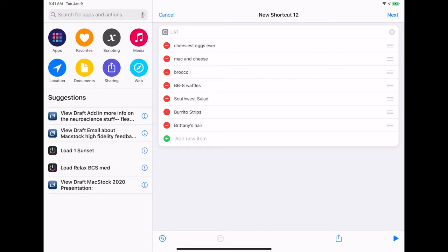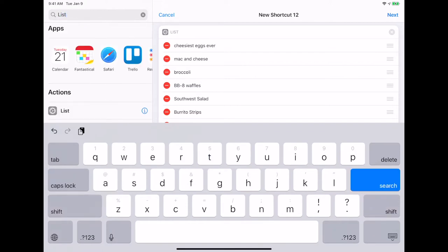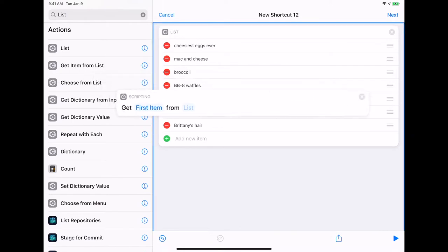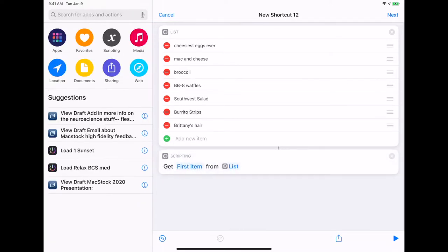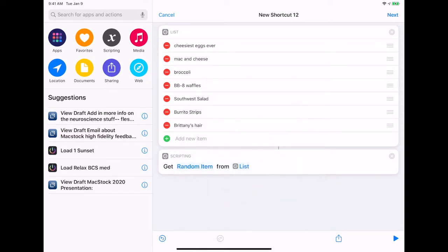Now what we're going to use is something that randomly selects the next item for us to look at. We're going to type in 'list' and go for the action 'Get Item from List.' You can also do 'choose,' but that would be for the simple version where you're just looking at the list on your own. It says 'get the first item from the list' — obviously we're not going to eat the same thing every night, so we're going to go for random item. This is that 'having a default choice.'